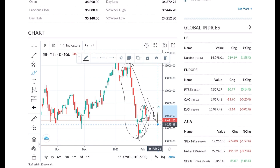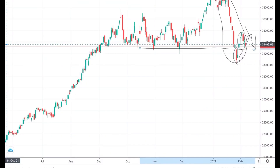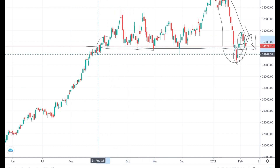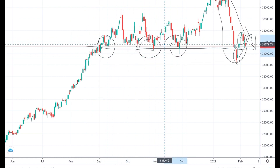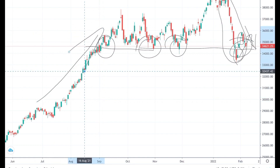We are seeing that the Nifty IT index as a whole has come down. Currently the Nifty IT index is trading at a very good support level. It has supported many times here — let's see if it is able to hold this support or not. In the last one year we have seen a huge up-move in the Nifty IT index.